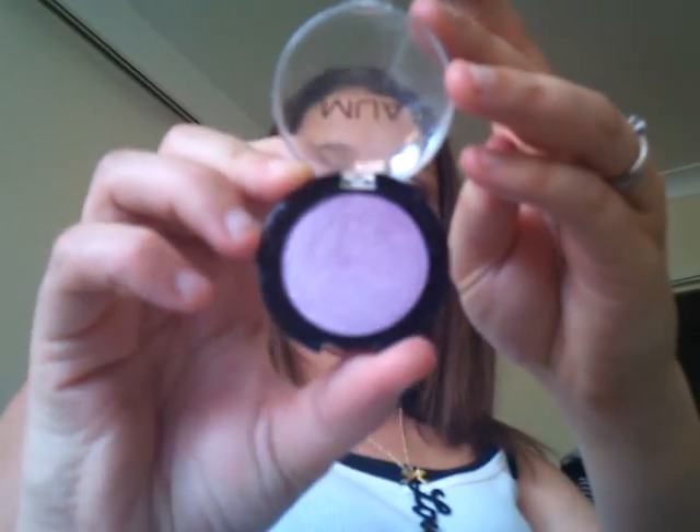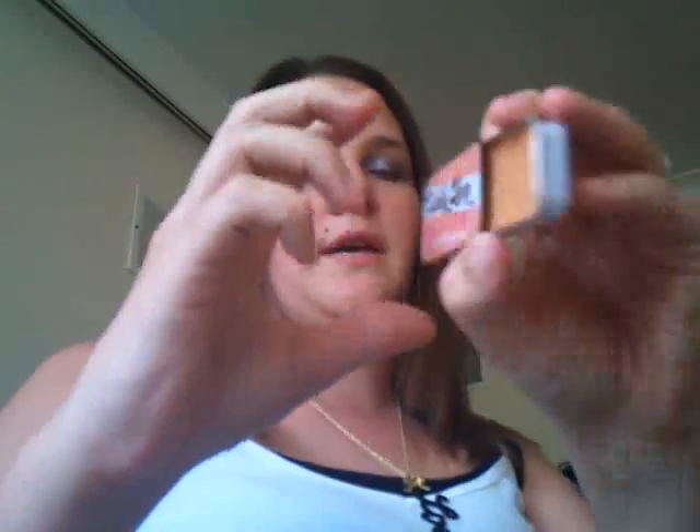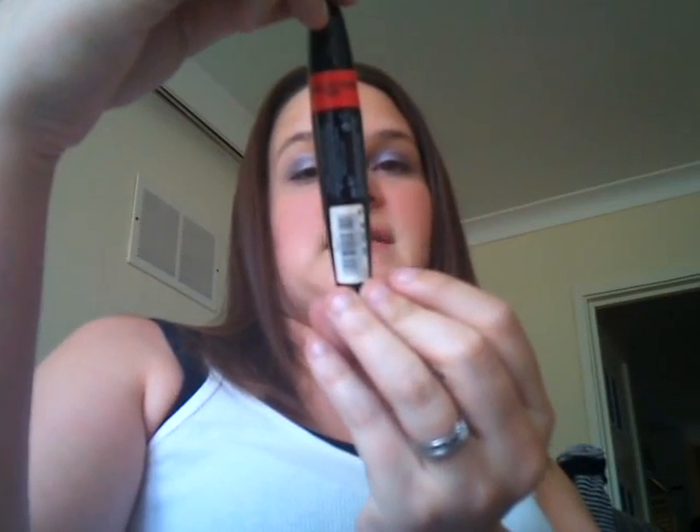I've got my Makeup Academy eyeshadow in shade number four — it's just a sparkly, pearly purple, which is lovely. I've got the Elf Candy Shop lip gloss in Frosting Fanatic — I keep thinking it says fantastic! And the Collection 2000 Big Fake Full Flash Effect Mascara, which I absolutely adore. It's a massive wand, covers your lashes beautifully, it's long lasting — it's just incredible.